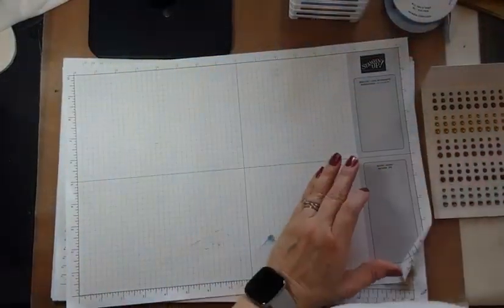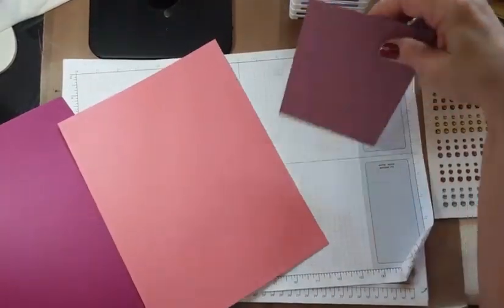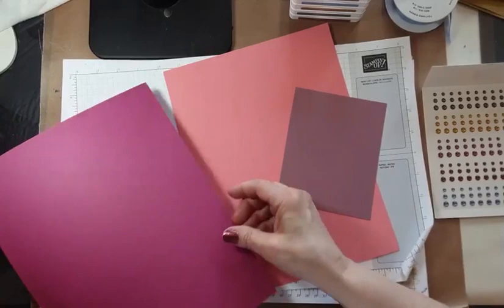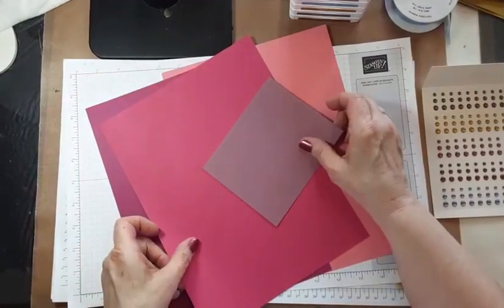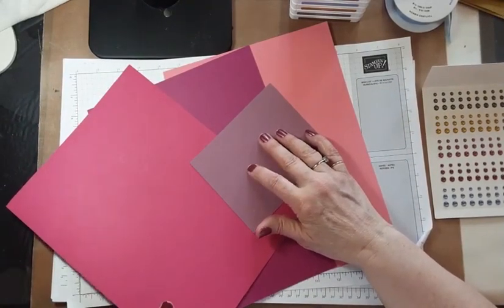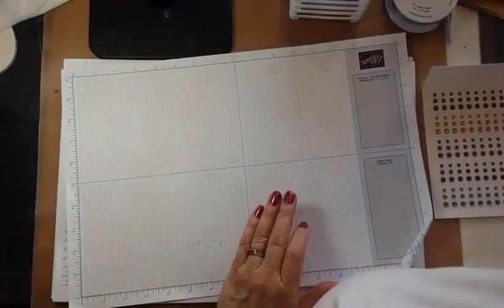Let's move on to Moody Mauve. Here it is next to Flirty Flamingo. It was hard for me to find something to compare this one to because we just don't have anything that close. Berry Burst — not even close. Melon Mambo — not really close. And it's not close to Highland Heather either. It's just its own unique color.